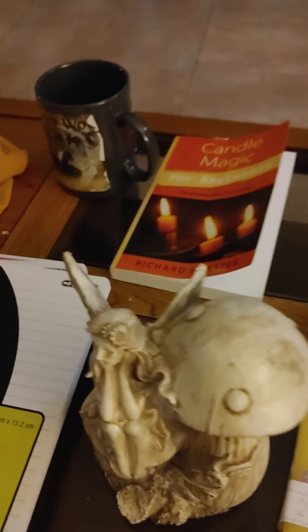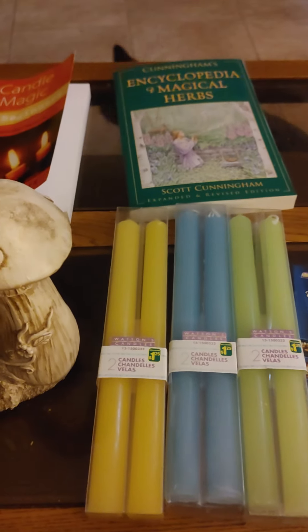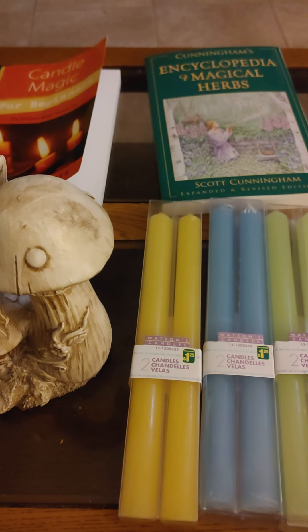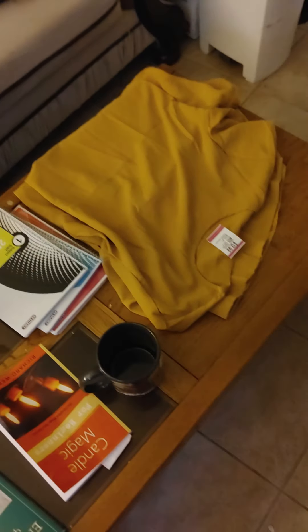I also got some incense from Earth and Sky Connections — some white sage incense. And that's my witchy haul. Please like, comment, and subscribe.